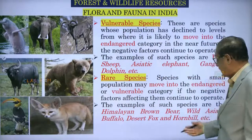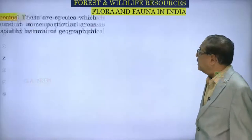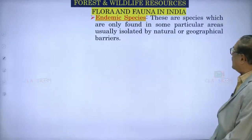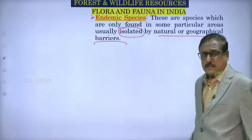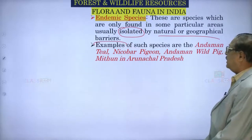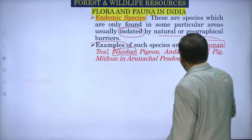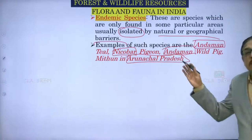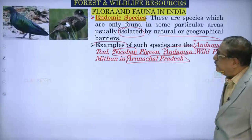The desert fox is pretty cute and the colorful hornbill — they are now becoming rare; you come across them only once in a while. Then endemic species — these are species found only in particular areas, usually isolated by natural or geographical barriers, unique to that particular place. Examples are: Andaman teal, Nicobar pigeon, Andaman wild pig, and Mithun in Arunachal Pradesh.